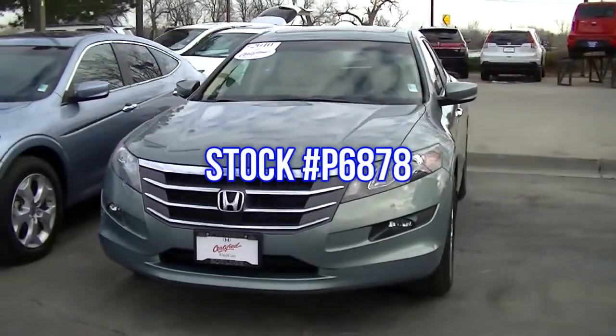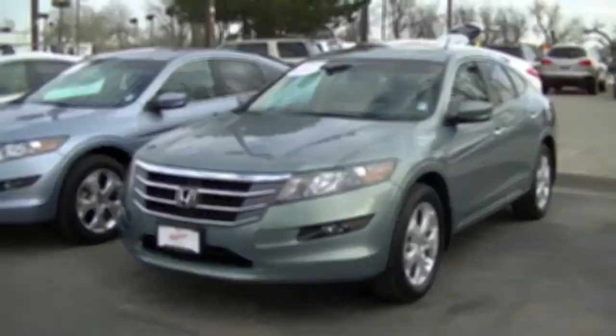These Honda Certified Crosstours are so reliable, they are certifiable.